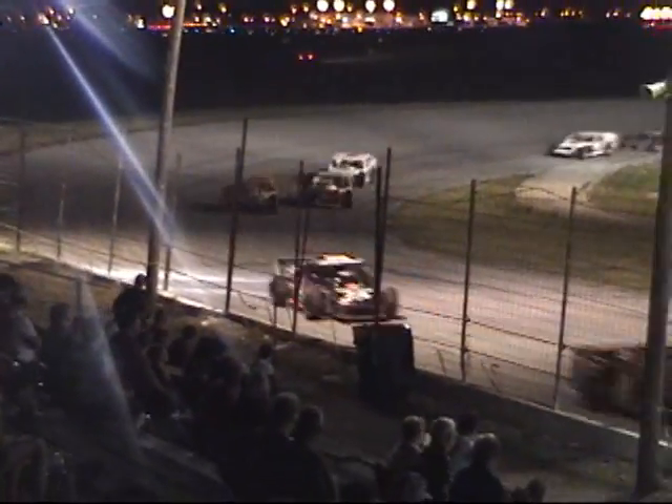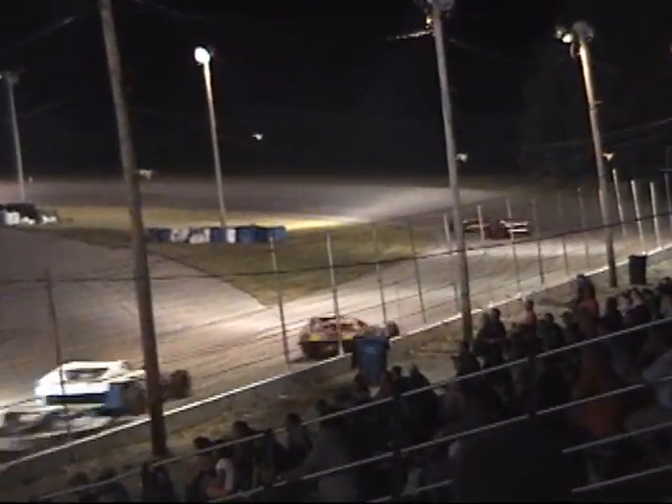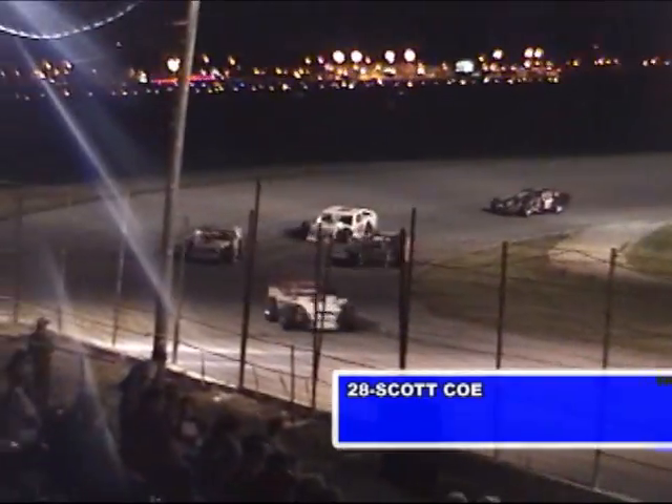Steve Minnick Jr., current modified points leader at Bearfield Speedway, all over the back bumper of Brent Martin. Gatton third, having all kinds of fits — can't quite shake Skaggs. Now Skaggs is going to have to deal with Scott Coe in the 28. A couple of cars around mid-pack getting bobbled up — Perkins, Miller, and Stepp. Two to go in the air. New leader Steve Minnick Jr. — Minnick to the race lead, Brent Martin second. Caution flag on the field as Scott Coe in the 28 goes around. Yellow flag going to come out with less than two laps to go.